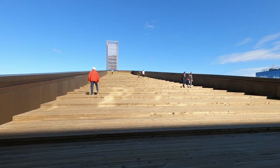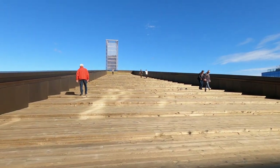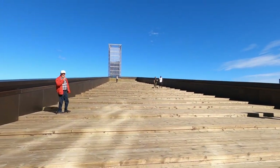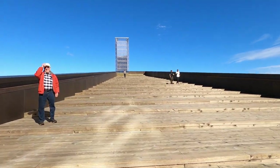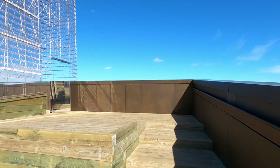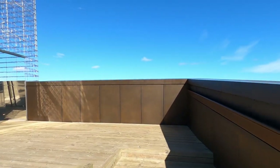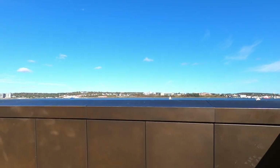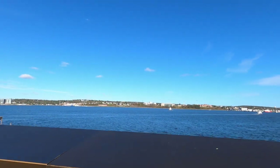I have walked by this several times, and I'm going to take it to the top and see what kind of a view we have here. All right, so we're at the top here — let's see what we've got for a view.